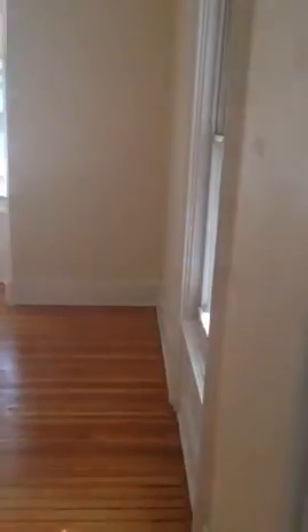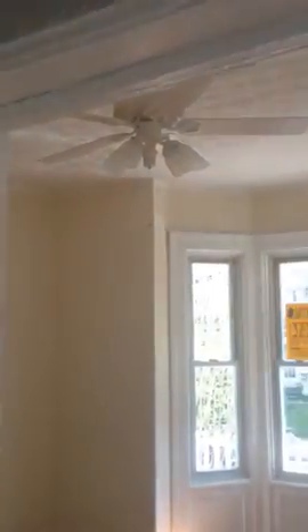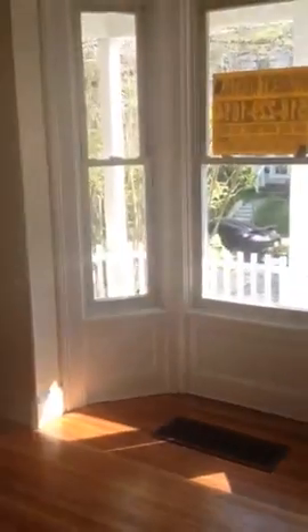The living room is to the right. We just put a lot of work into this place — we just redid the floors, although it still needs to be mopped. The living room has a forced hot air heating system.